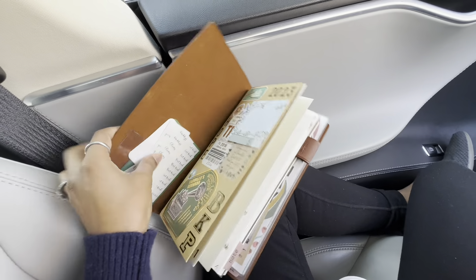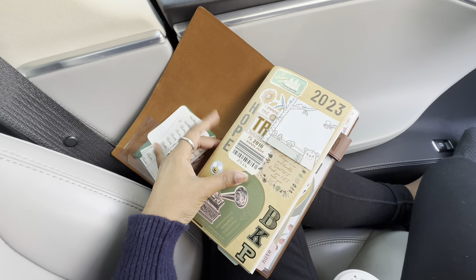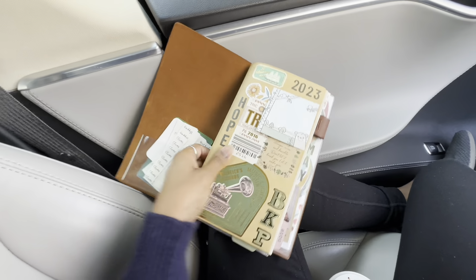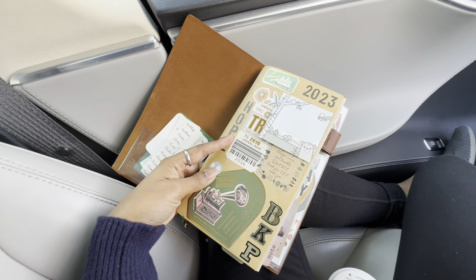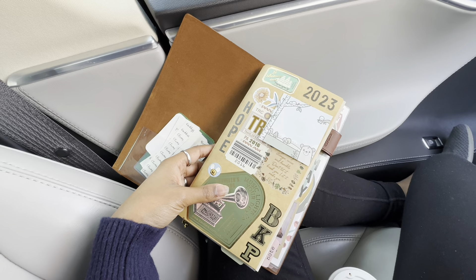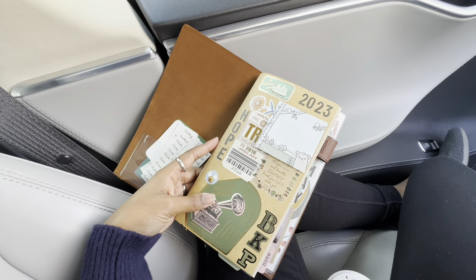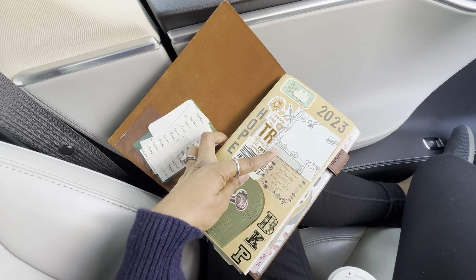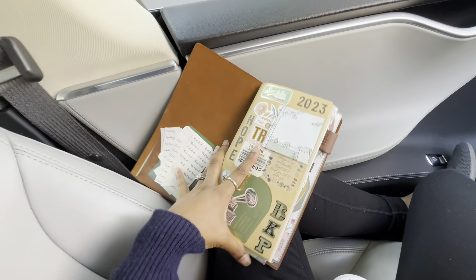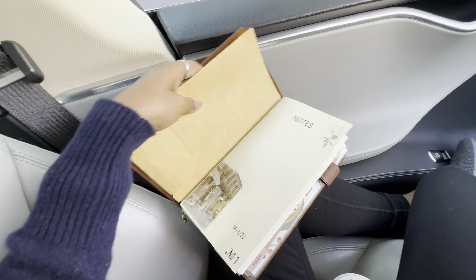I think every year I'll get a new folder and decorate it for that year — it's a fun thing to do. I put '2023' on the top; 'hope' is my word of the year, and then I added some stickers in a way that looks nice to me. This little sticky note is from Coffee Monster. The next insert is also from Traveler's Company — it's the lightweight paper insert.